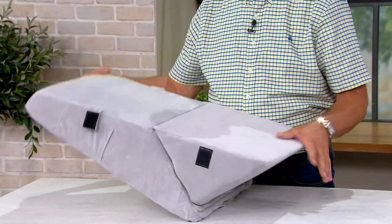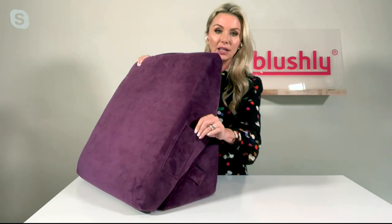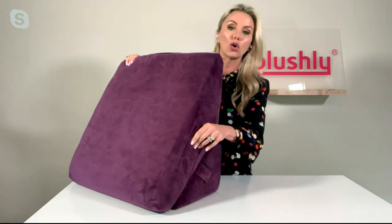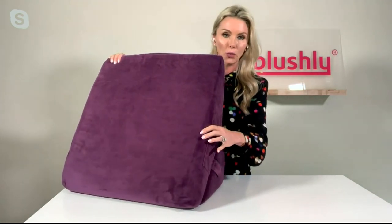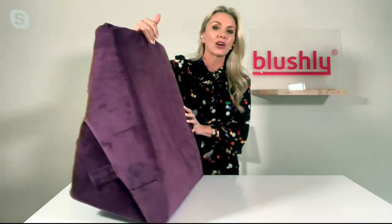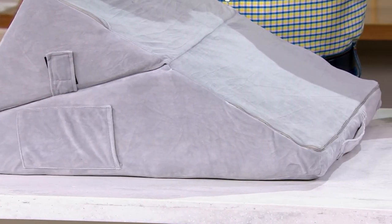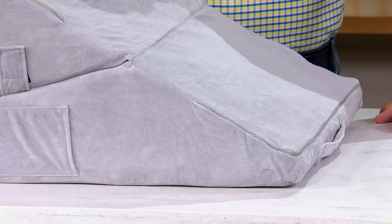Once you put the Velcro on, it will really hold you in place. There is also a little pocket on the side where you can hold a remote, your phone, or whatever you'd like. And on top, there is a convenient handle so you can carry it anywhere around the house. If you want to take it from the bedroom to the living room to watch TV, it's very user-friendly.